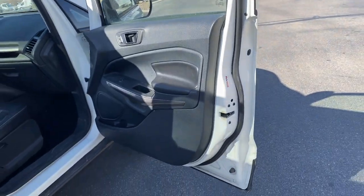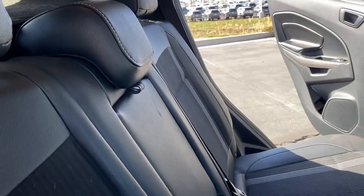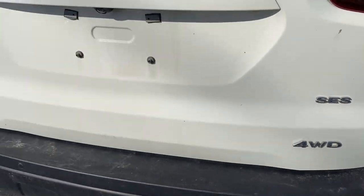Enjoy the journey in this smart and capable EcoSport. Test drive it today. Our knowledgeable staff looks forward to giving you excellent service. Thank you.